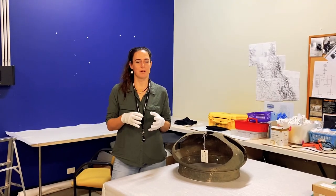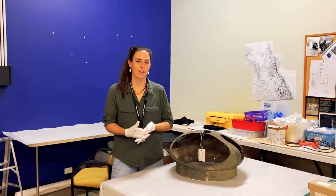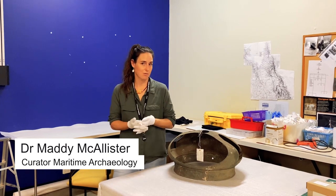For day three we're going to bring you one of the most famous shipwrecks on the Queensland coast. That's the RMS Quetta, the Royal Mail Ship Quetta.